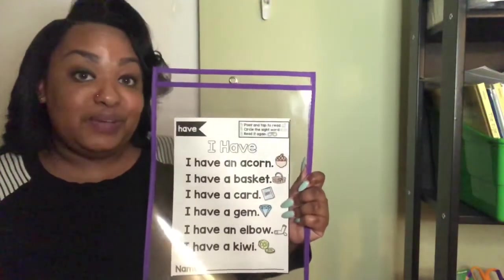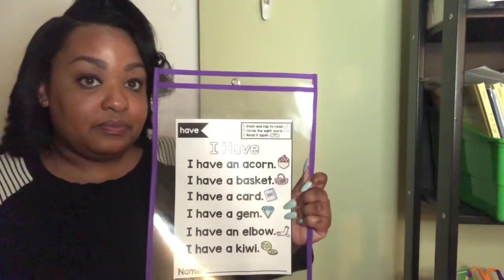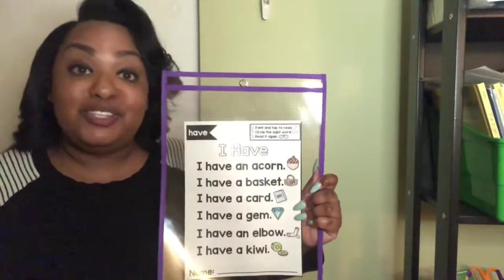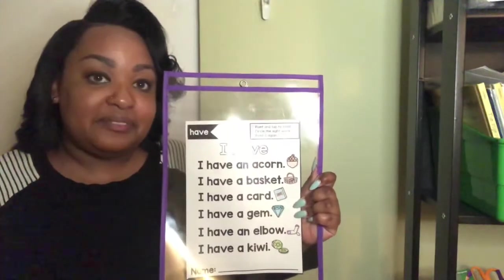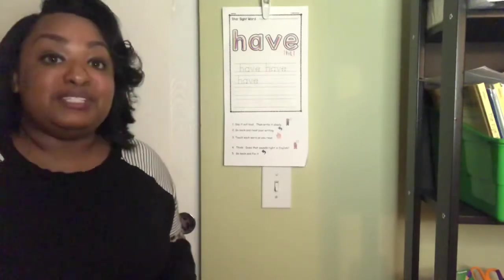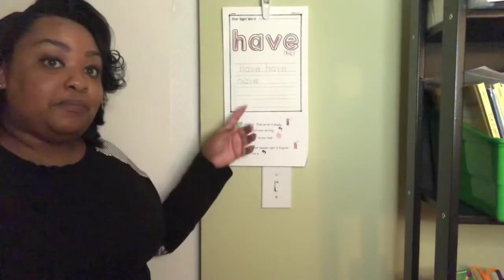How many times did you hear the word have? You heard the word have seven times in our poem, so you should have touched your head seven times. Now that we've practiced reading the word have, I want my friends to practice writing with the word have.